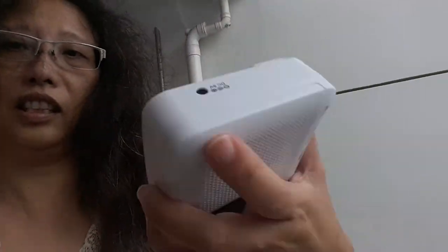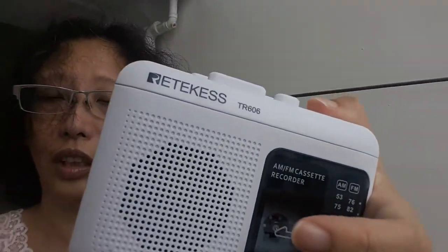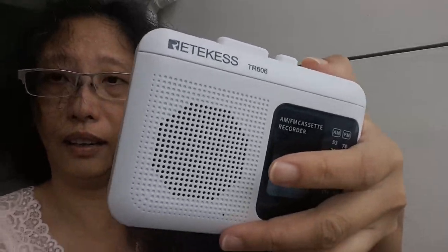This mini size retro — it is a cassette tape. Okay, let you have a look.